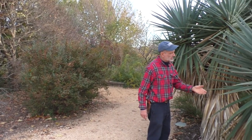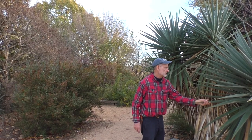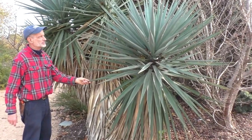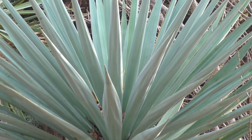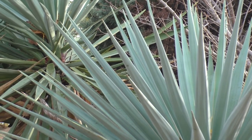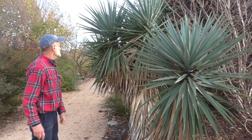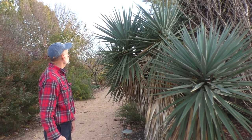Another Southwest native — a very large and fairly scary-looking yucca, Yucca schottii, S-C-H-O-T-T-I, named for somebody with the family name Schott. One of the big Spanish bayonet-type yuccas. It is quite dangerous but very big, bold, and dramatic, and has not suffered from our cold winters.